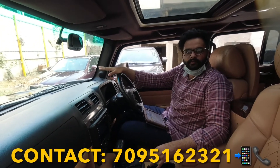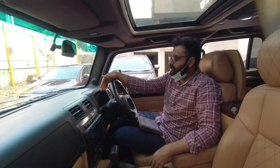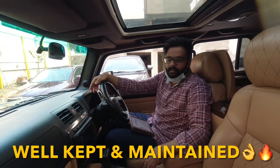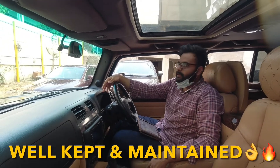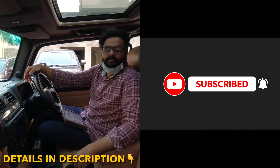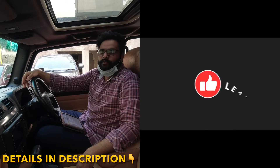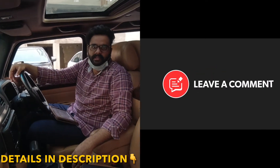If you are looking for a Hummer in the used car market, come take a look at this car. Don't forget to like and subscribe to the video, and comment on how many cars you want to see. I will try my best to arrange that car for you. See you in the next vlog, cheers!